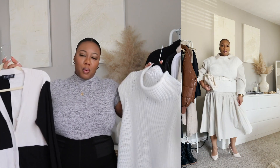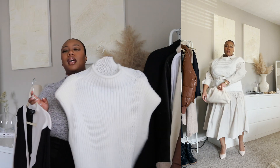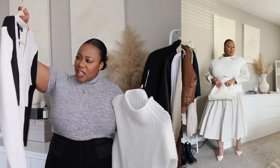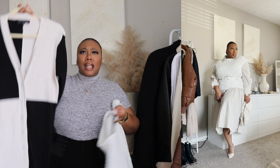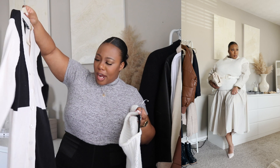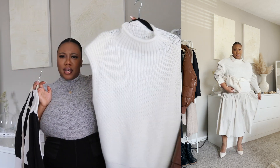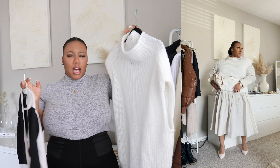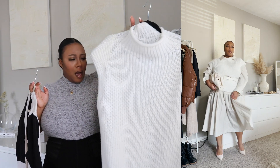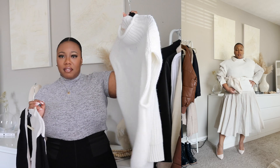So go get you some knitwear if you don't have any. I got this sweater from Eloquii, and I love it — I've gotten so many compliments on it every time I wear it. And then I got this knit dress from Eloquii as well. I love it because of the pattern — that checkered or block pattern. Super cute. I would definitely style this sweater with a white collared shirt under it, or a turtleneck of your choice, since it is sleeveless.